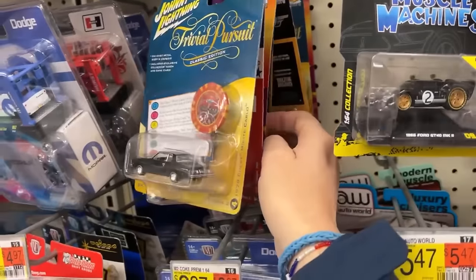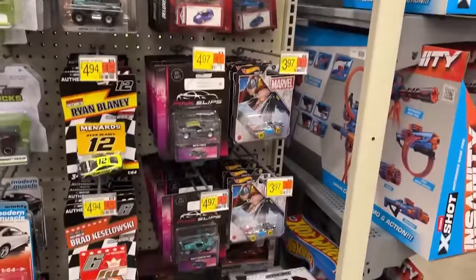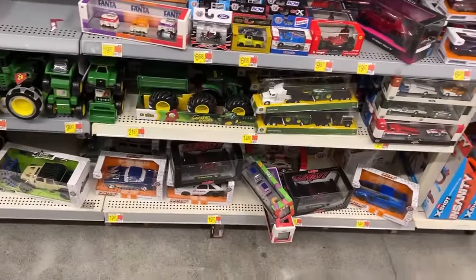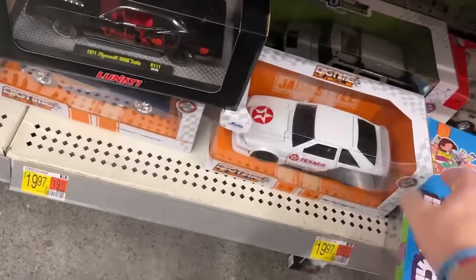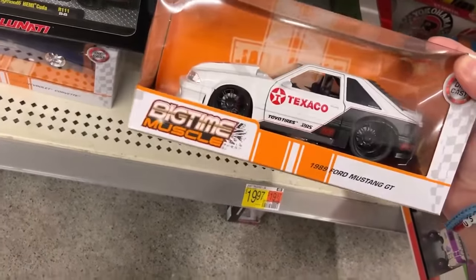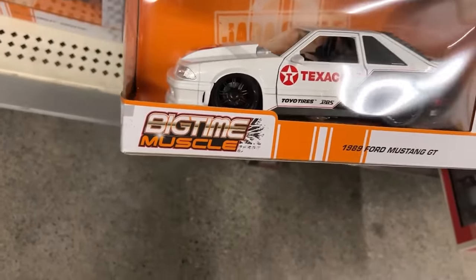Trivial Pursuit, Speed Racer, Training Day car. I only found that Wayne's World one time — was trying to find it for another local collector, trying to help them out, but saw it at once and didn't see it again. Hang on — '89 Ford Mustang GT. I like these old Fox Body Mustangs — that's kind of cool looking too. I think these are a little bit cheaper than the regular M2s.